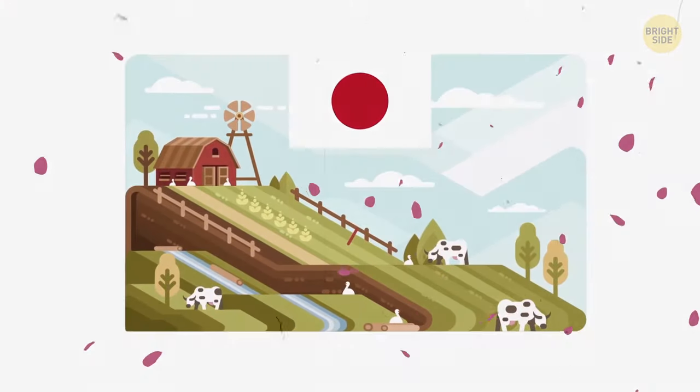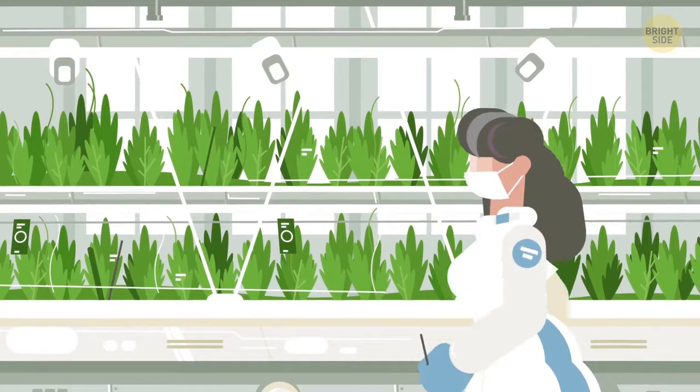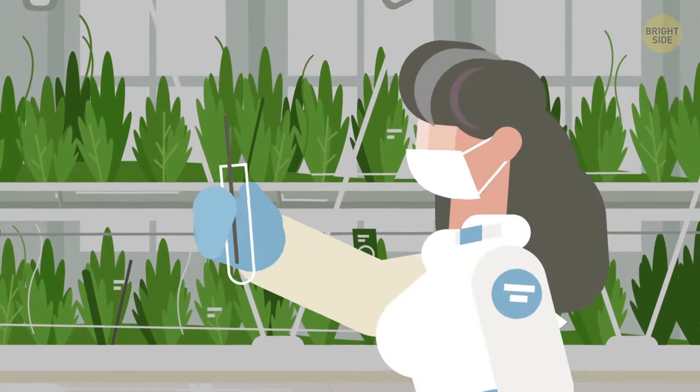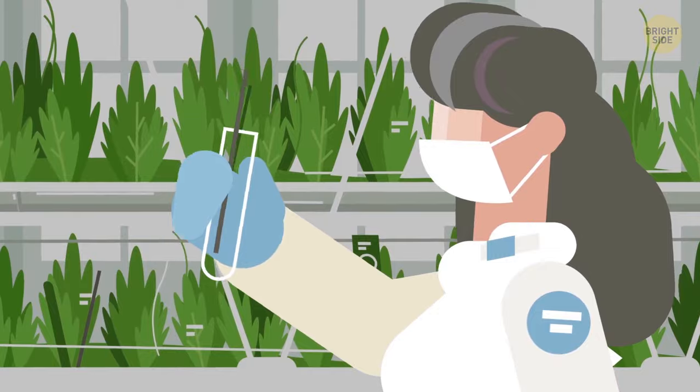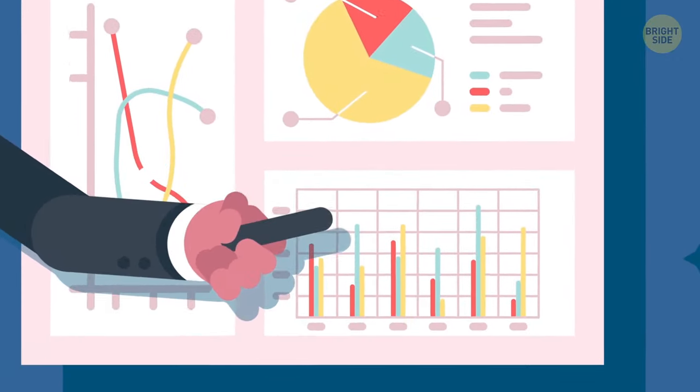A hundred years ago, Japan was a traditional agricultural country – nothing like how we know it now. How did it manage to become one of the most technology-savvy countries, with a developed economy and one of the highest living standards?